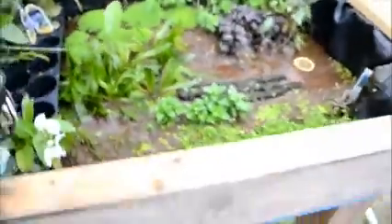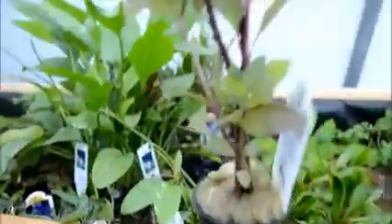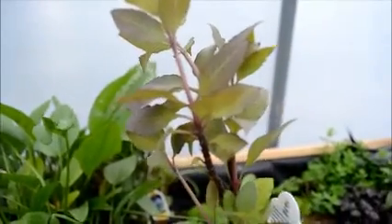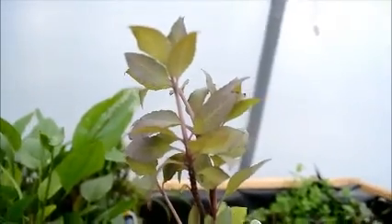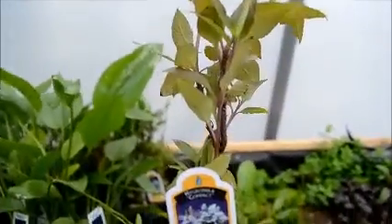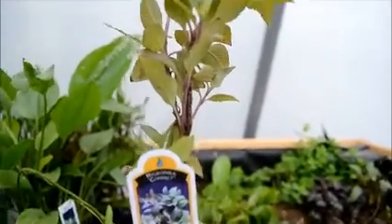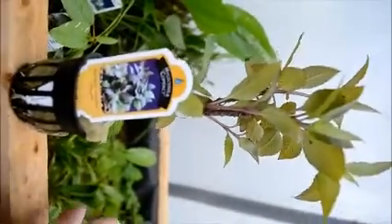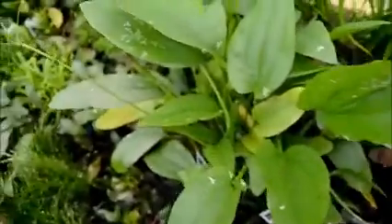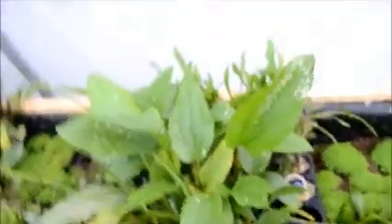These guys are supposed to be Hygrophila Compact, but they are not very compact — at least not what I'm used to. Apparently Compact can grow six or so inches though, so this is not that unusual for them. As you can see, it's labeled compact and it's got the same leaf structures. So if you order Hygrophila Compact, this is probably what you're going to get. I would not try to use that as a ground cover unless you have a really super tall tank.